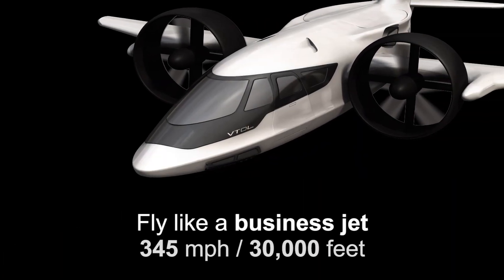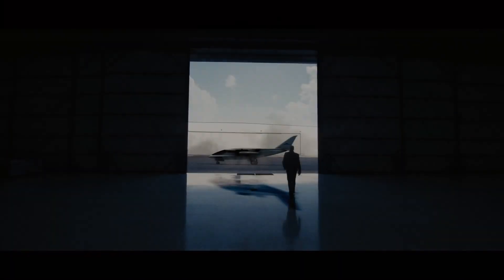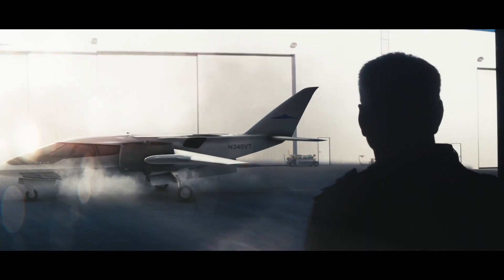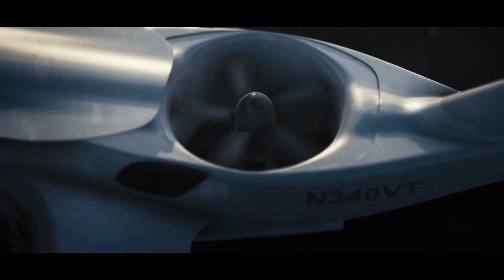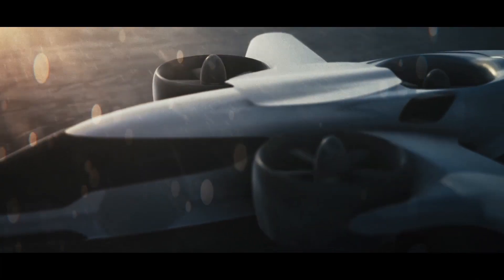With its ease of vertical takeoff and landing, it accommodates one pilot and five passengers, providing a unique blend of efficiency and comfort. Priced starting at $6.5 million, the TRIFAN 600 is an attractive option for businesses, offering a cost-effective alternative to other premium business jets.